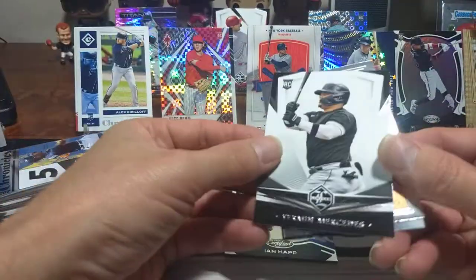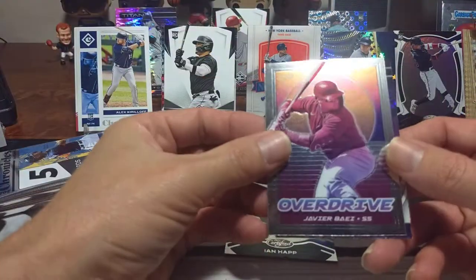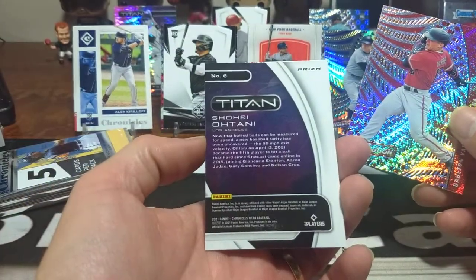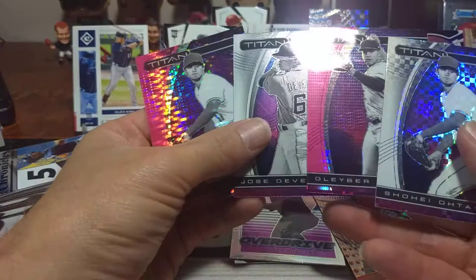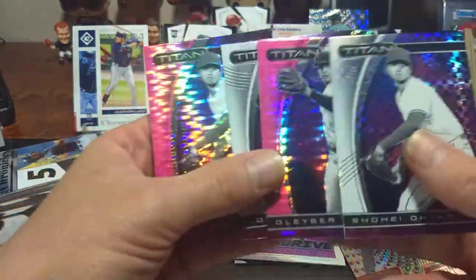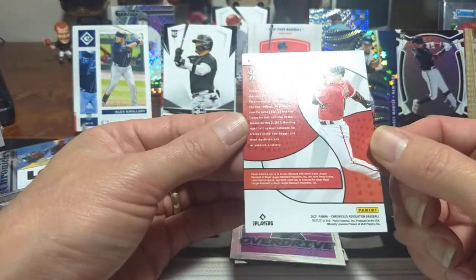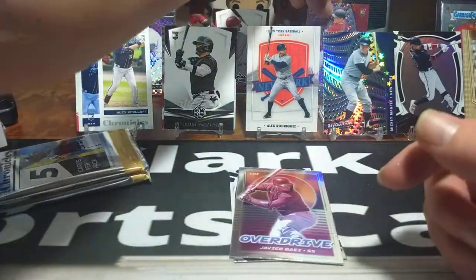Ian Happ in Certified. Yermin Mercedes in Limited, nice card. Javier Baez in Overdrive — not a fan. But it's a Shohei Ohtani Titanium — kind of like an X-Fractor. And then behind it we've got a Dalton Varshaw — almost black and white look, a little different. We're almost building a rainbow of Shohei Ohtani. Another Dalton Varshaw Revolution — this one doesn't have a name label on it so it might be the base, sparkles versus no sparkles — that might be what they're talking about as their insert.